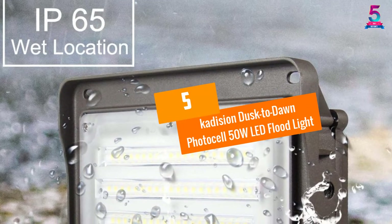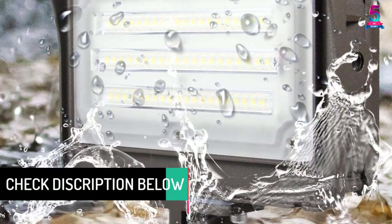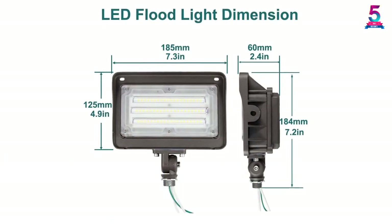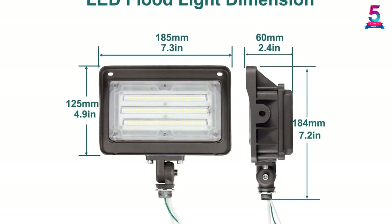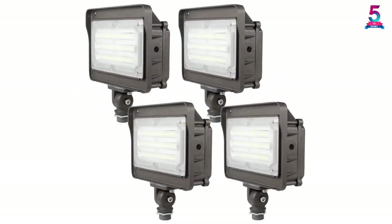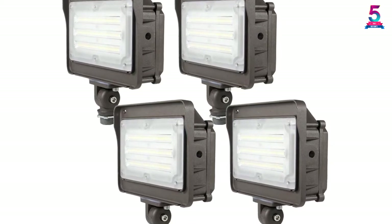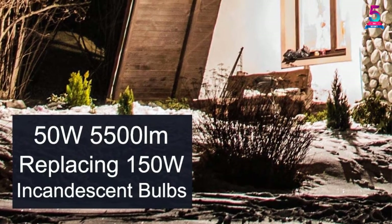At Number 5: Cadizion Dusk to Dawn Photocell 50W LED Floodlight. The Cadizion LED Floodlight is one of the most gorgeously made products, with a Dusk to Dawn Photocell sensor that automatically turns off at daytime or sunrise and turns on at night or sundown. The LED floodlight produces up to 5,500 lumens of output, and the cool white 5000K color of light is suitable for outdoor and indoor applications. You can install them at parks, parking spaces, public areas, and more. With its 180-degree adjustable knuckle, the LED floodlight covers a wide area and you can position it to your preferred angle.